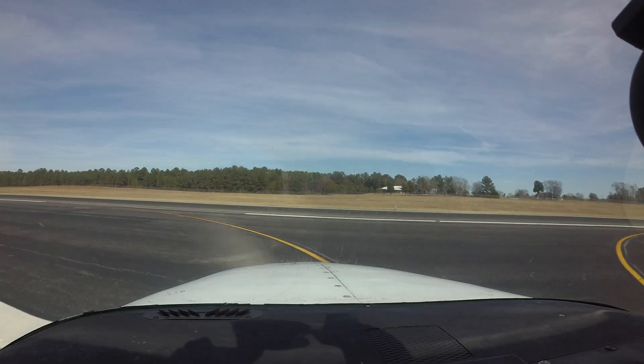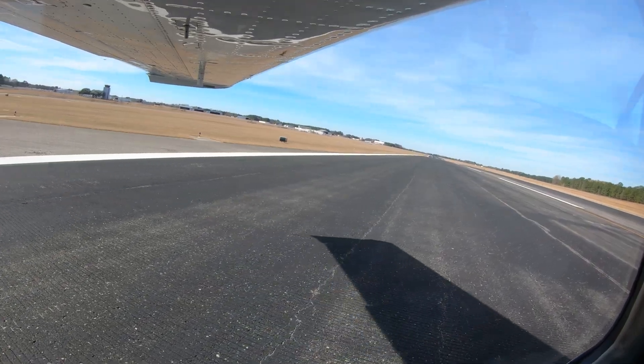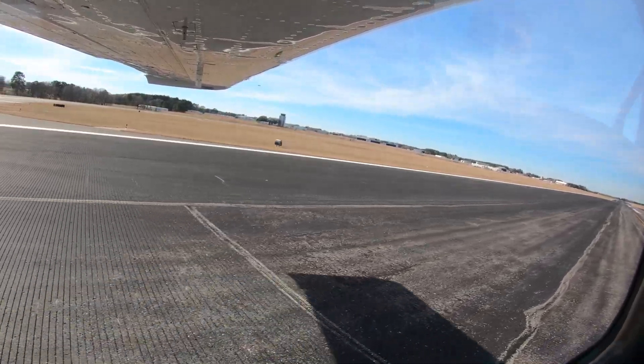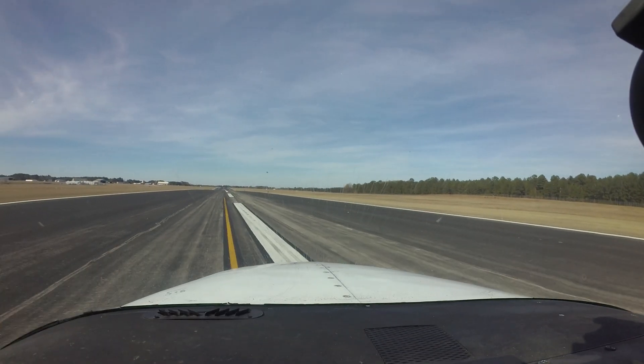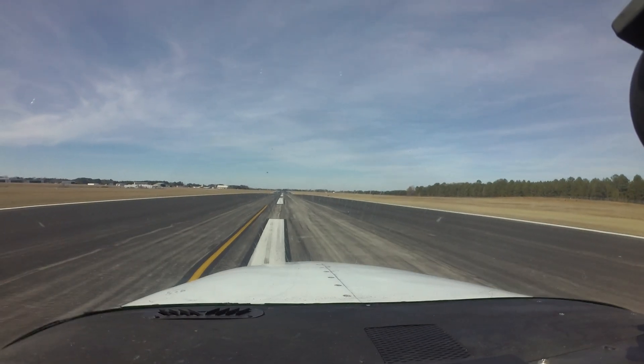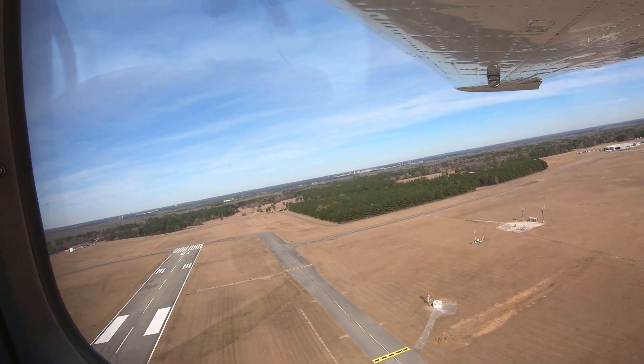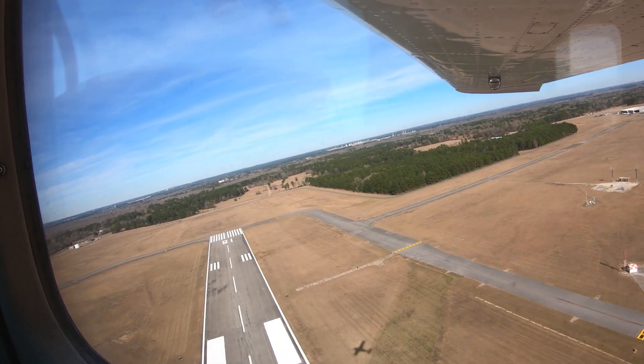Wrong direction intersection departures have occurred primarily on runway 13-31. Verifying your aircraft heading matches the runway you have been cleared to depart will go a long way in avoiding this potentially dangerous situation.